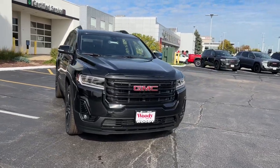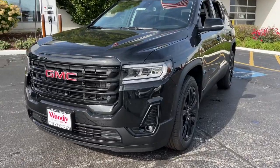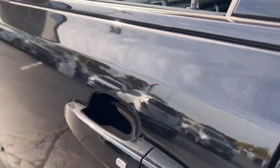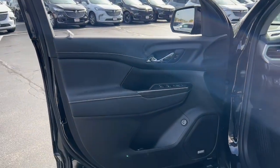Get acquainted with the 2023 GMC Acadia. Here's a versatile Acadia that offers a roomy, attractive interior, flexible seating, intuitive infotainment, impressive safety features, and robust performance. It's perfect for your family's needs.